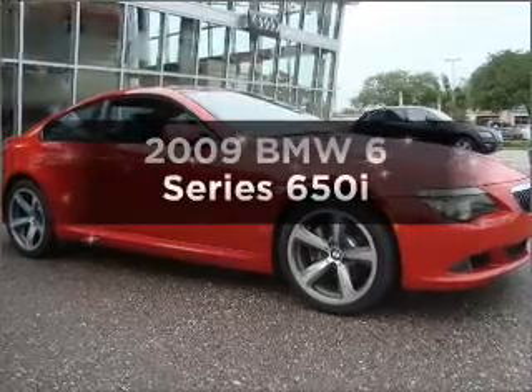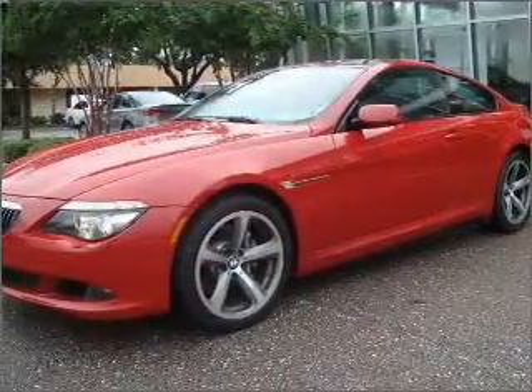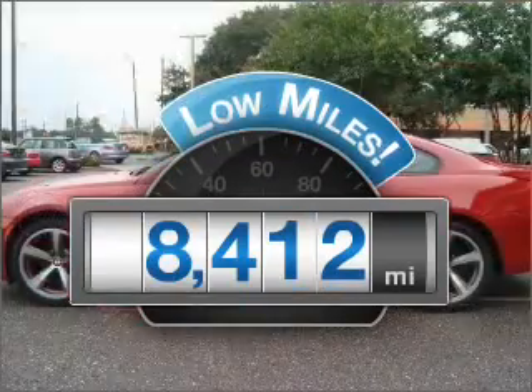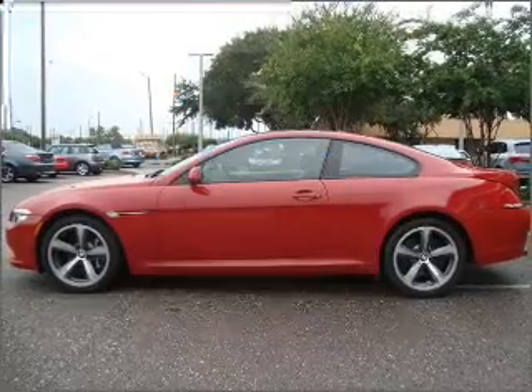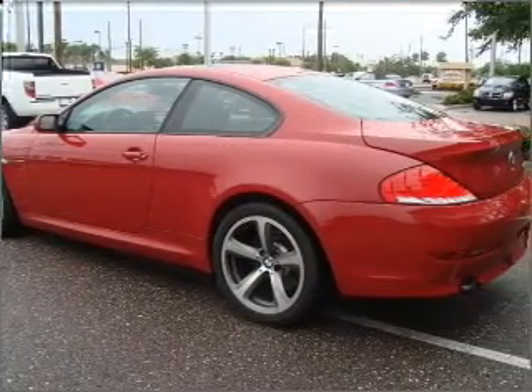Check out this 2009 BMW 6 Series. Find everything you want in a ride under one roof with this vehicle. Low mileage is an important factor in your purchase, and this vehicle delivers a low odometer reading. With a powerful 8-cylinder engine connected to a smooth shifting automatic transmission.